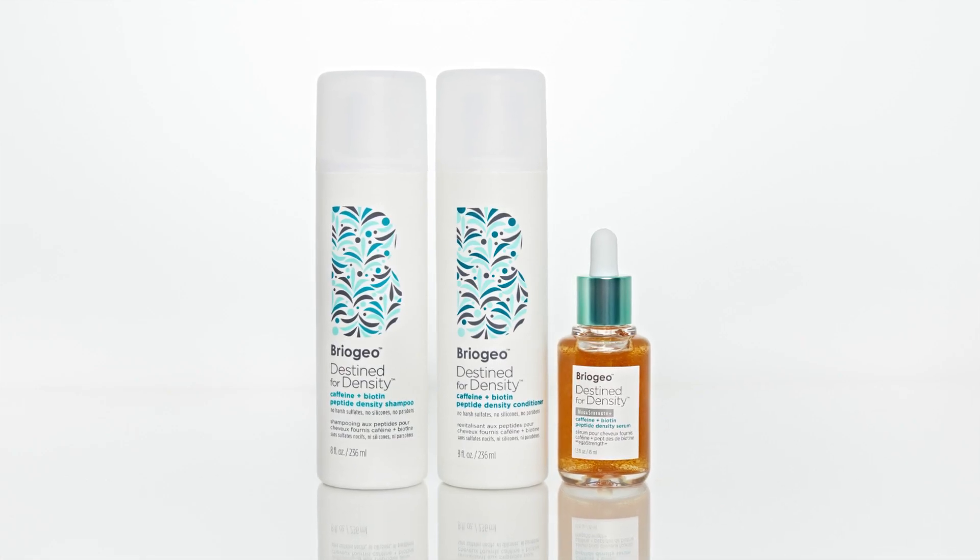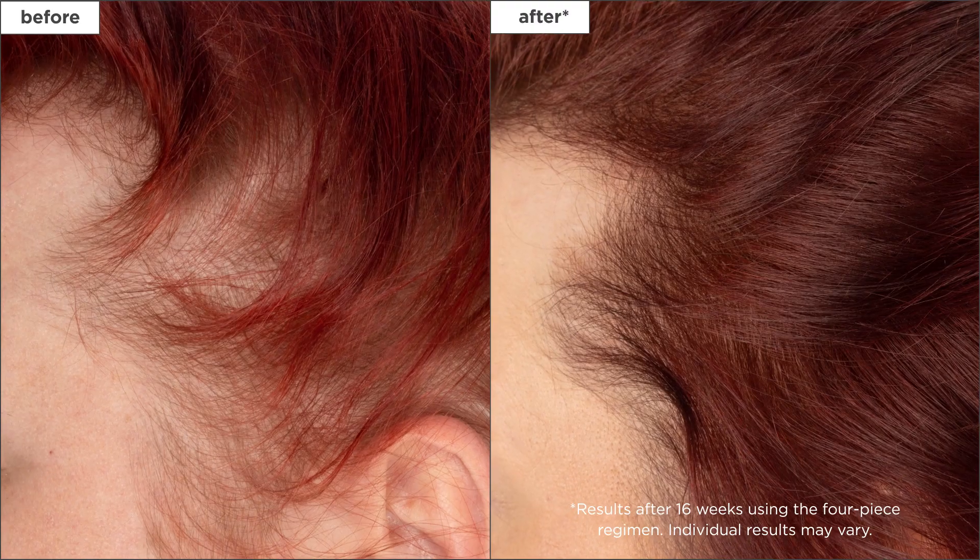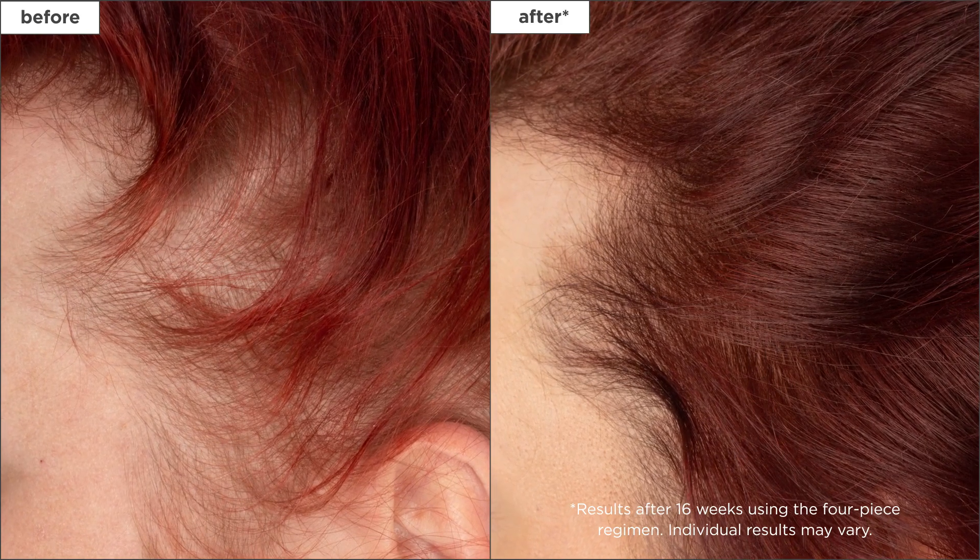Our Destined for Density line is a holistic scalp and hair care system designed to boost hair's density for thicker, fuller, healthier looking hair. This clean hair care collection works for all hair types and textures concerned with thinning, loss of density, or excess shedding.